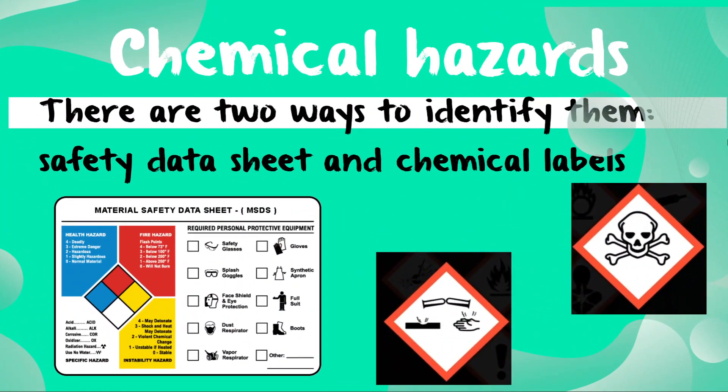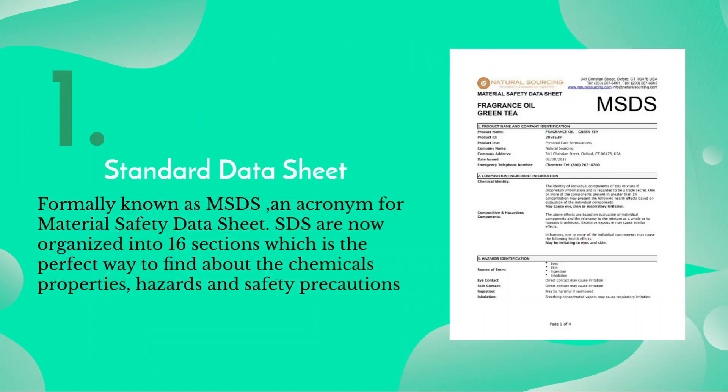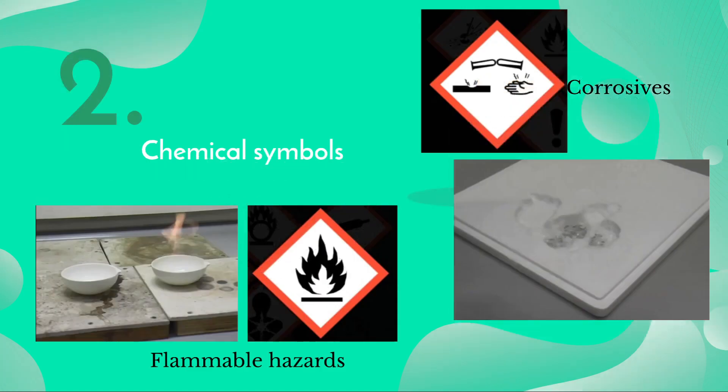Now we'll be talking about chemical hazards. Many of the chemicals we use in the lab are dangerous. There are two ways to identify chemical hazards: safety data sheets and chemical labels. Every chemical in the lab is required to have a safety data sheet, formerly known as MSDS, which stands for Material Safety Data Sheet. Safety data sheets are organized into 16 sections covering chemical properties, hazards, and safety precautions.